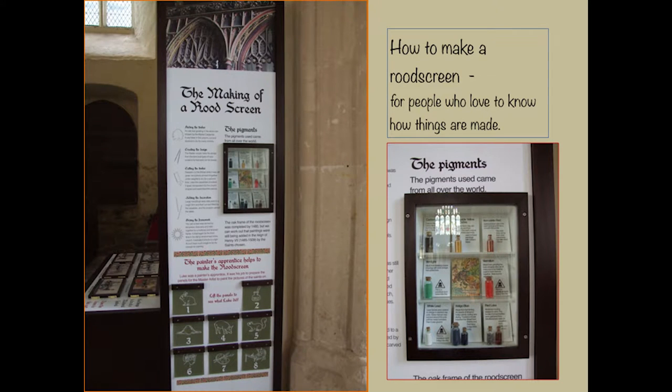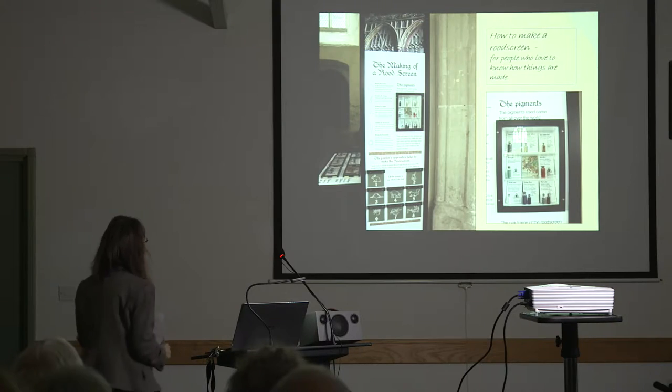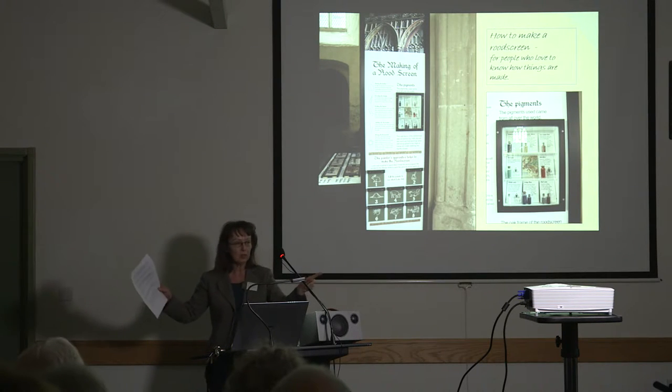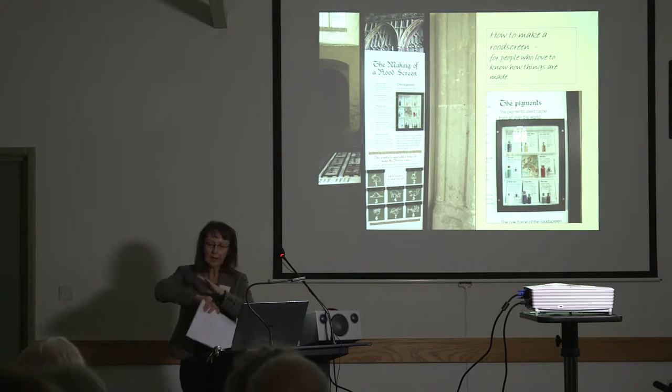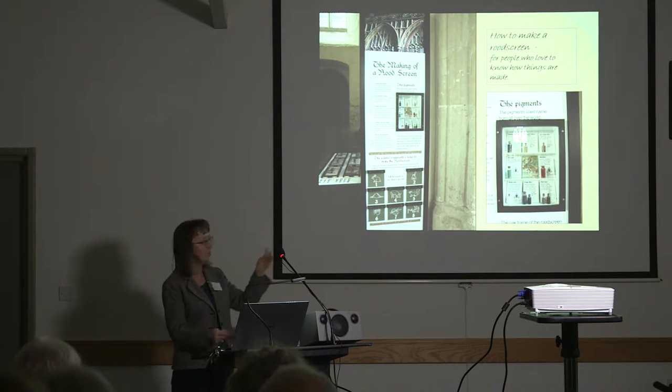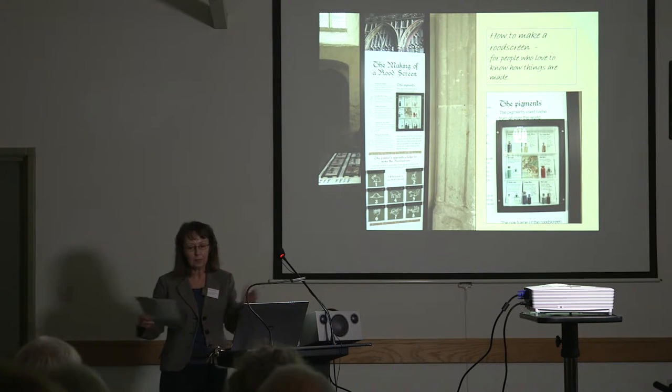The West Tower at the back of the church is where we have explored all those histories and facts. This section is about how to make a rood screen — for people who love to know how things are made. The information is layered for different audiences. One section tells you the whole process: selecting an oak tree, cutting it down, air-drying the wood, knocking out the shape, peeling it together, drying it again, shaping it repeatedly until finally you have the rood screen.